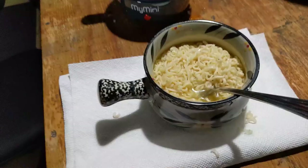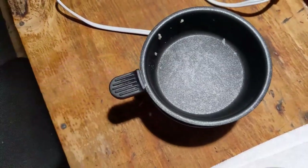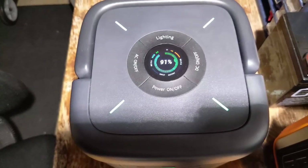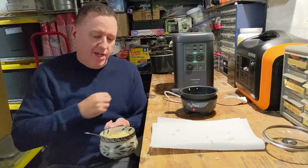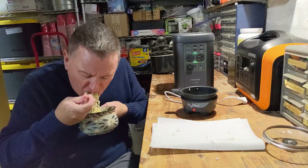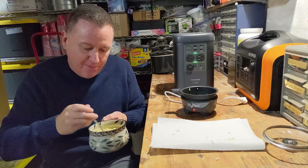Give it a good stir. The ramen looks good and tasty — took 10 to 12 minutes. Wasn't very messy. I wanted to let you see that it took 9% of the capacity of this power station. So we made our ramen — it took about 10 to 12 minutes and used about 60 watt-hours, so you can make about 10 bowls of ramen. Let's give it a taste. It's ramen — it was good. Takes me back to the time when I had no money and was eating this all the time.